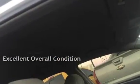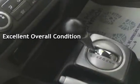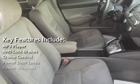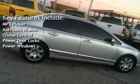This vehicle is in excellent overall condition. Key features include MP3 player, anti-lock brakes, cruise control, power door locks, and power windows.